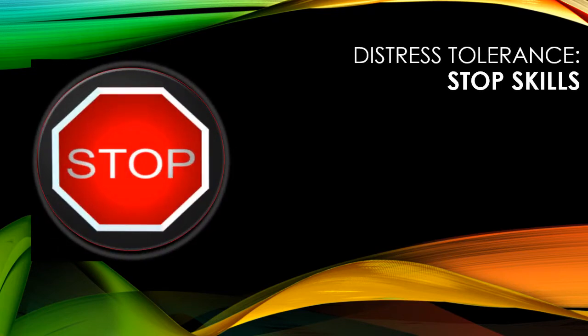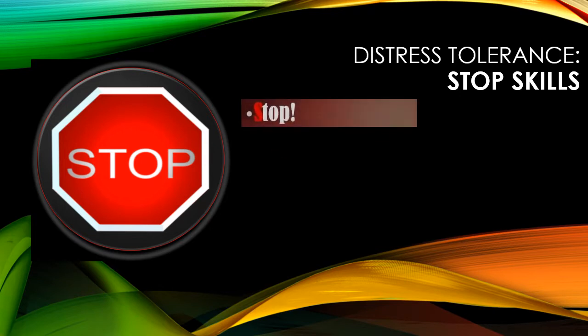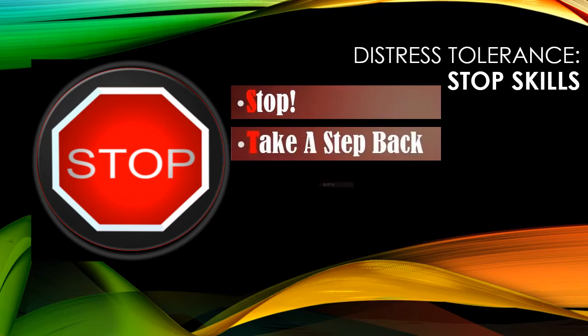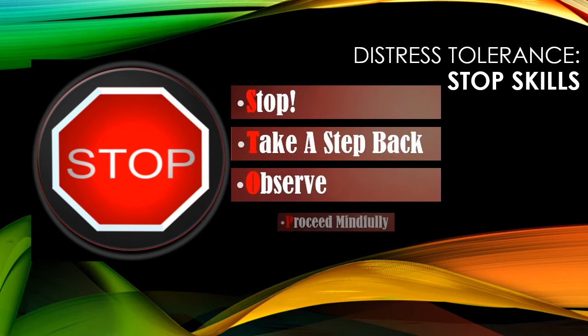The components that make up the Distress Tolerance acronym for Stop Skills are: S for Stop, T for Take a Step Back, O for Observe, and P for Proceed Mindfully.